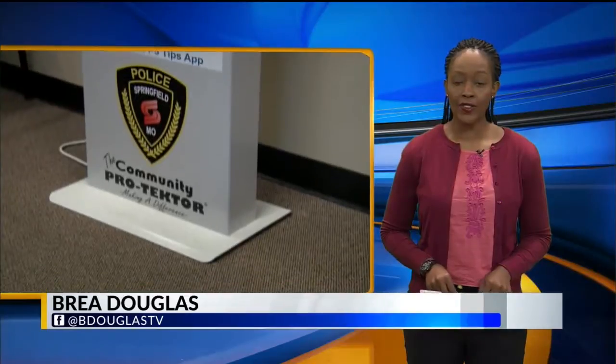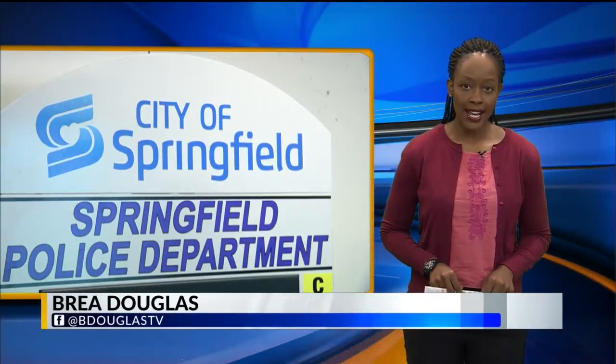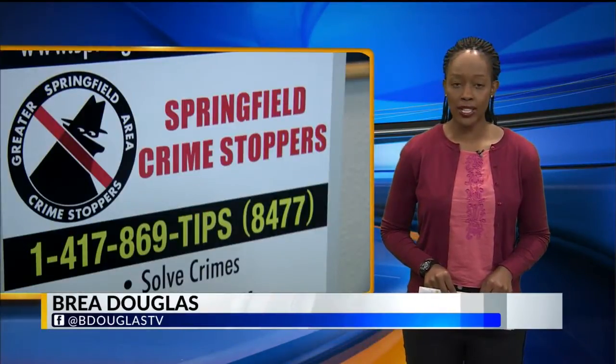Officer Kleeman also says that Springfield is the only city in the state to implement the kiosk. The first one will go up tomorrow at Walmart on East Kearney, and the other three going up at Walmart on East Independence, the library center, and the library station.